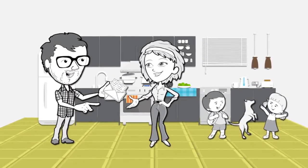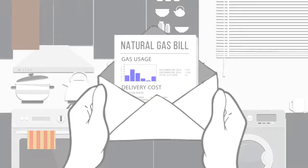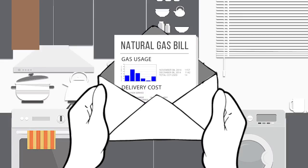If you have natural gas service in your home, you know you can use it to cook a hot meal, heat your water, or warm your house. But when you get your monthly bill, do you know how it's calculated? Let's take a closer look at your bill and what goes into it.